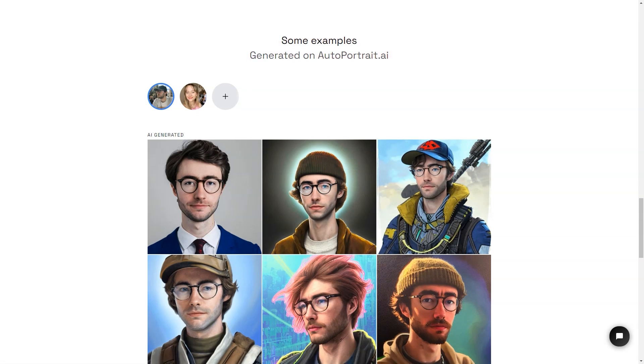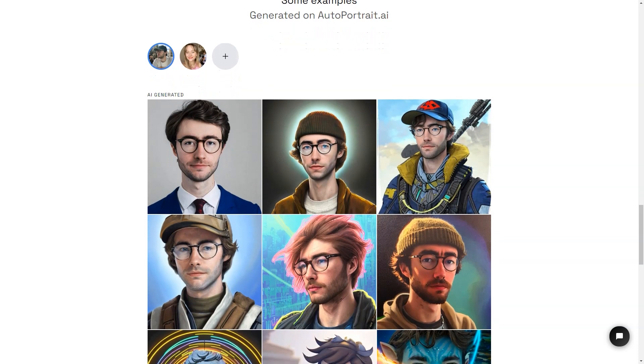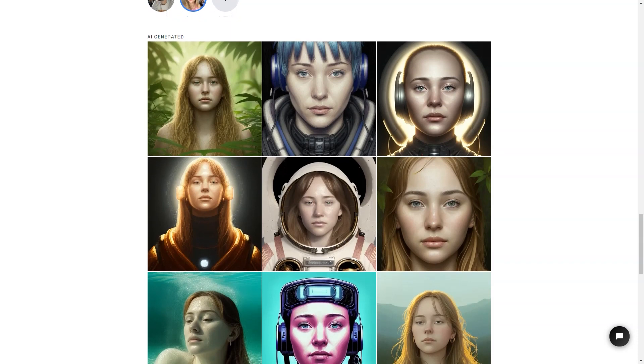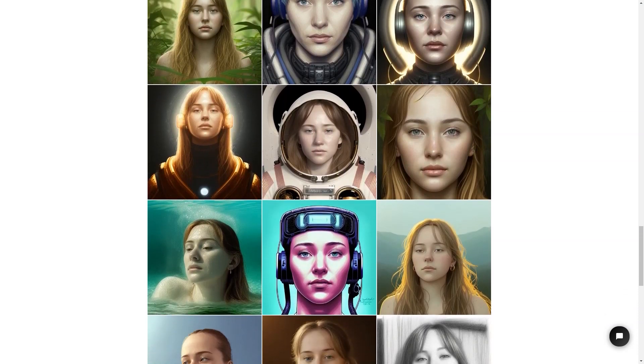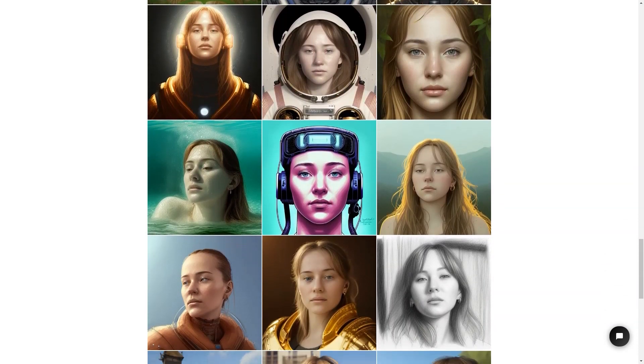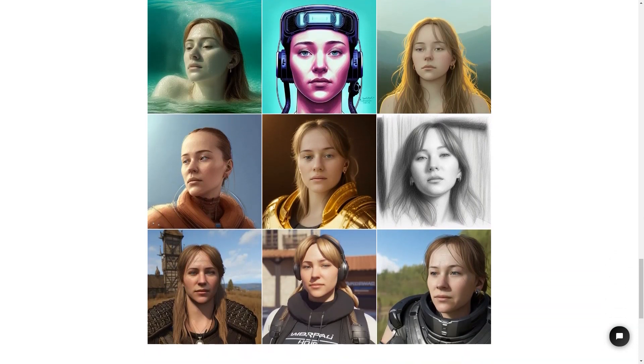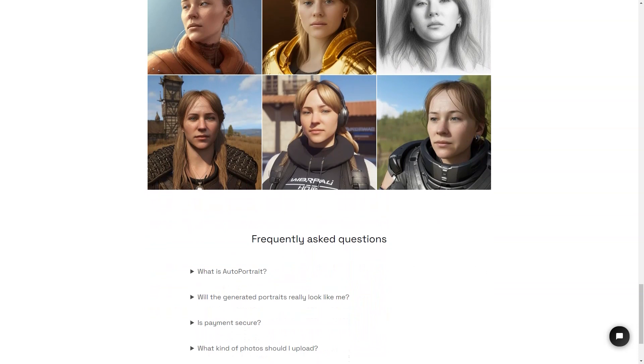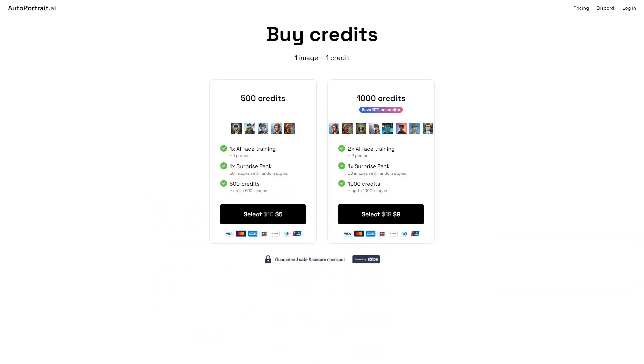The guys behind Autoportrait.ai, Zeke and Victor Timset, have ensured that the service is secure and trustworthy. They have implemented industry-standard encryption methods to protect your data and payments, so you can rest easy knowing that your privacy and security are taken seriously. Whether you want to make a personalized gift for someone special or use it as your profile picture on social media, Autoportrait is the perfect solution. With its easy-to-use interface, millions of styles and presets, and secure payment system, you can't go wrong.